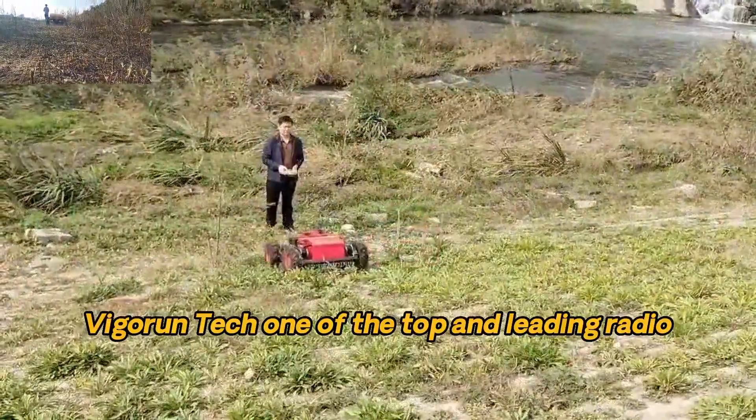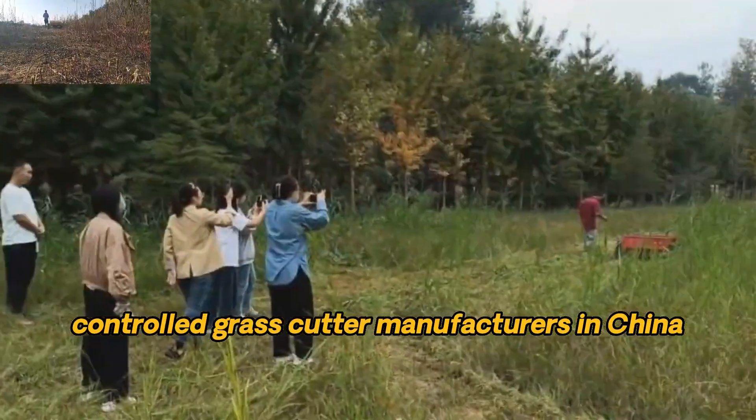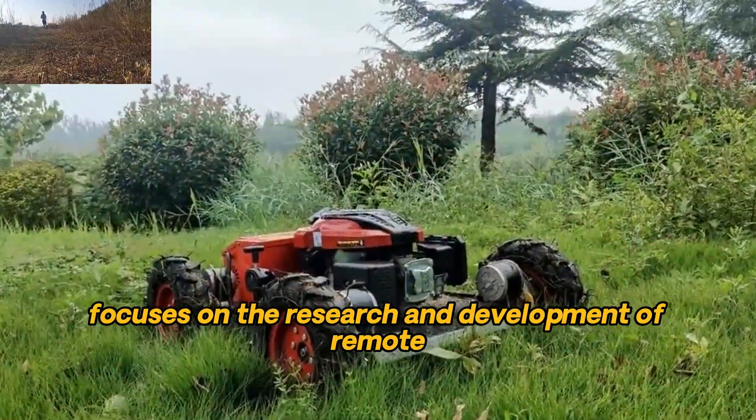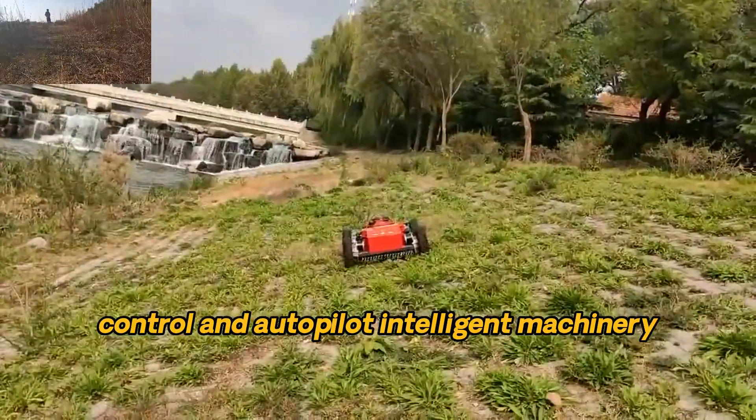Vigorin Tech, one of the top and leading radio-controlled grass-cutter manufacturers in China, focuses on the research and development of remote control and autopilot intelligent machinery.